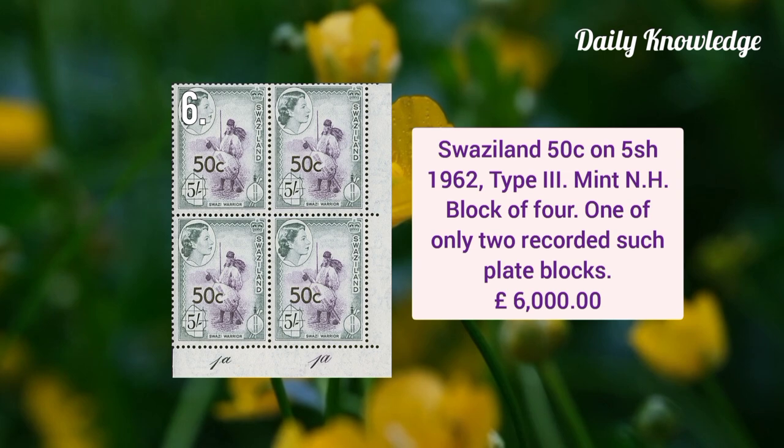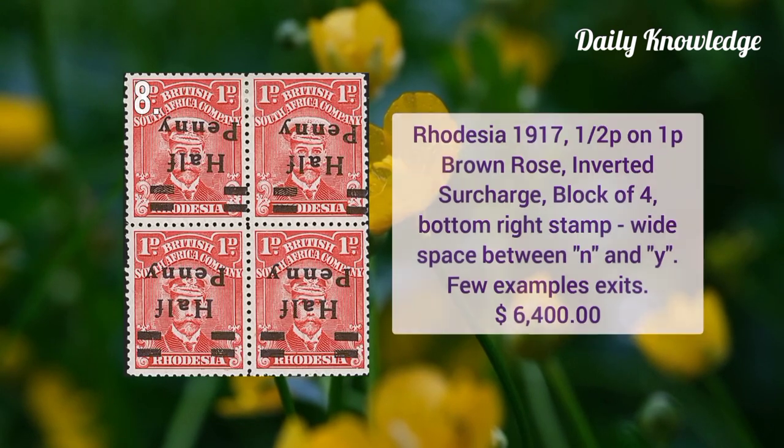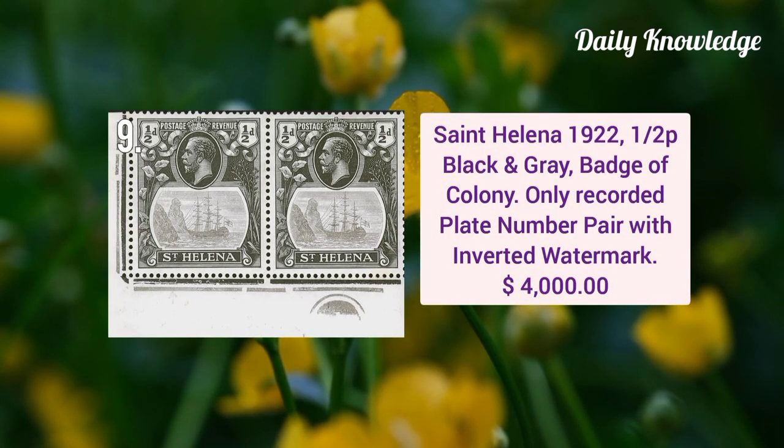Only two recorded examples. Northern Rhodesia 6p dark gray with inverted watermark, it is mint never hinged and it is a rare Queen Elizabeth II variety. Rhodesia 1917 half penny on one penny brown rose inverted surcharge block of four, and bottom right stamp has white space between N and Y. Saint Helena 1922 half penny black and gray badge of colony, only recorded plate number pair with inverted watermark.